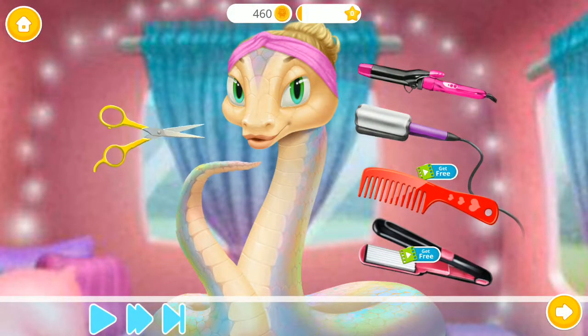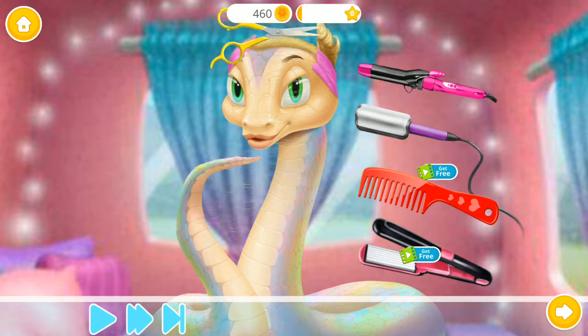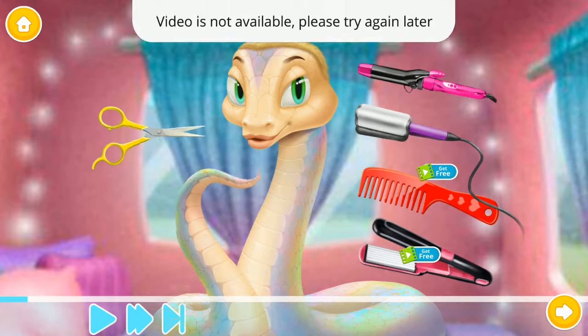Pick one of the tools and create a perfect hairstyle! You can use a cut, a flat, a layer, and more than one!